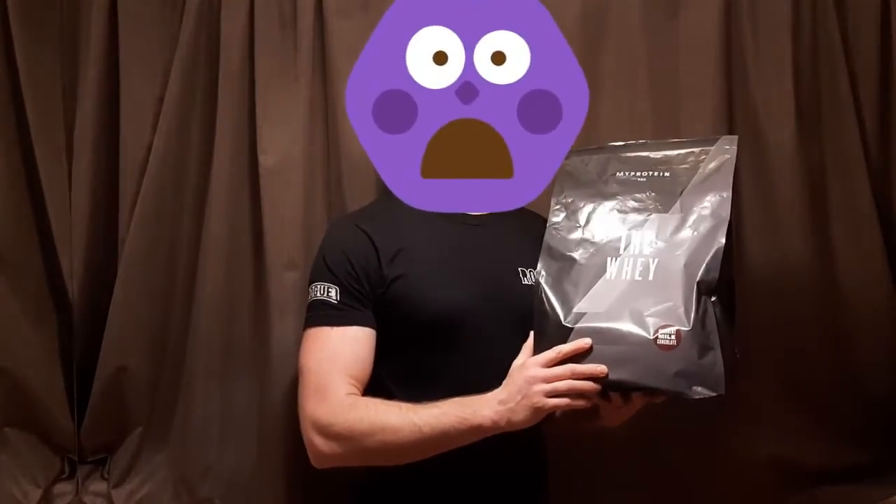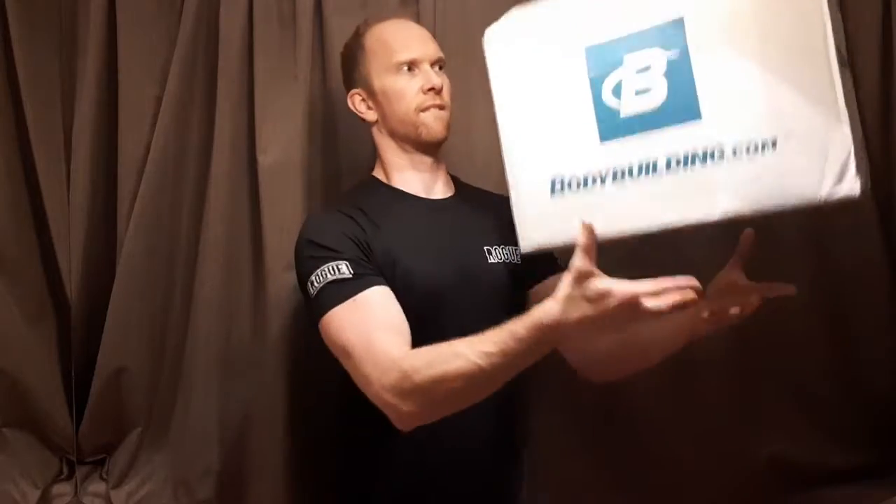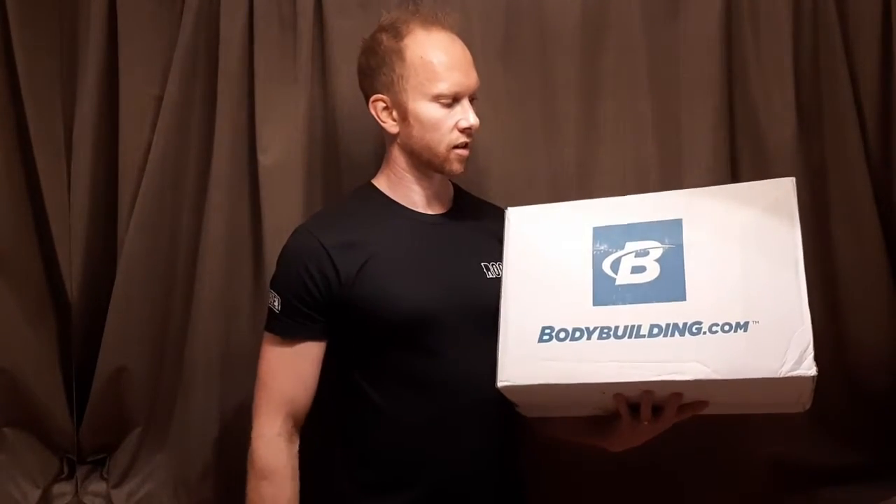I've also gone through a whole range — Impact Whey by MyProtein. This, in my opinion, is the worst protein powder. I don't enjoy MyProtein at all. Three kilo bag — don't like it. So let's get on to testing.